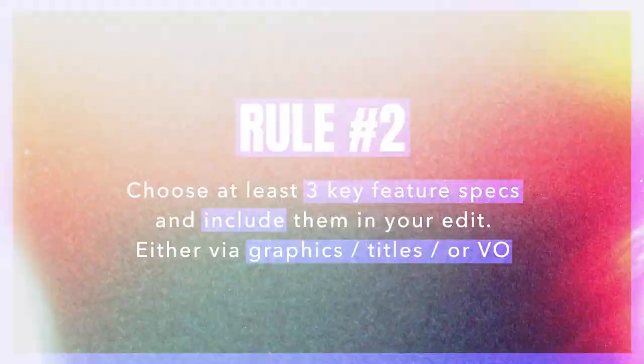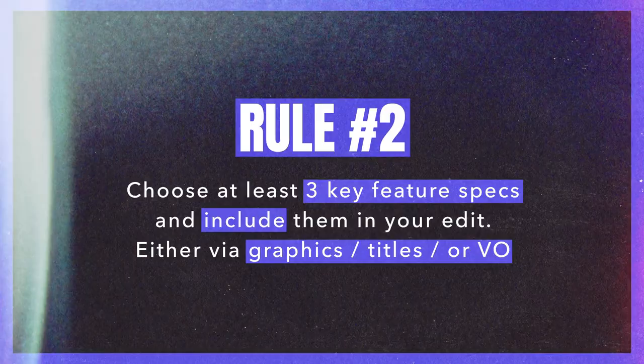Rule number one: depending on which direction you go, you must use only the footage inside those folders. If you go the cinematic route, you're only working with that red footage. If you go the short form phone video content route, you must use those clips. You don't have to use all of the clips — we just don't want outside shots. The only exception is if a clip has a green screen; we encourage you to composite whatever you want, like a star field or VFX. But you can't go out and create additional shots.